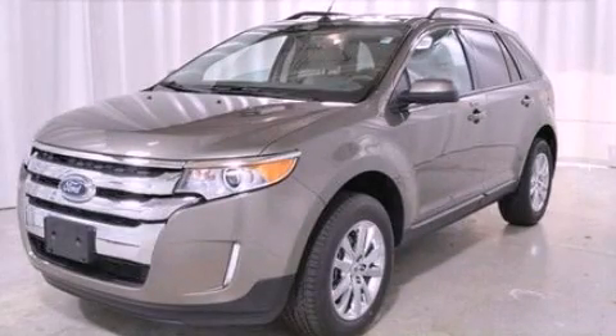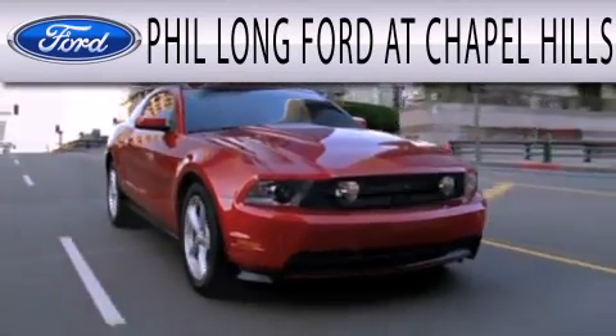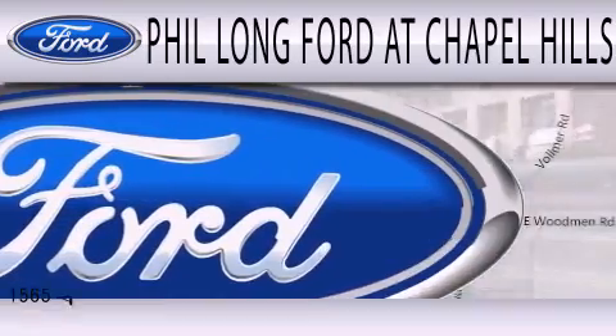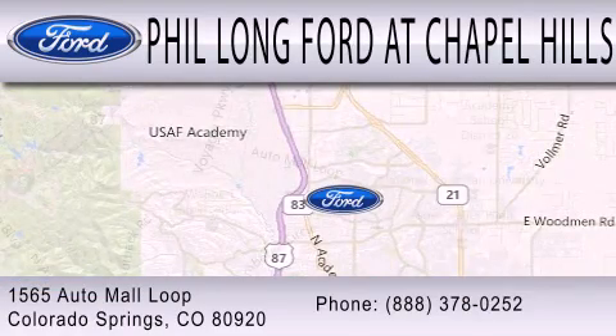Please call today to reserve this vehicle for a test drive. Phil Longford at Chapel Hills is dedicated to doing everything possible to ensure the experience you have selecting your next vehicle is as pleasant as possible. We're located at 1565 Auto Mall Loop in Colorado Springs.